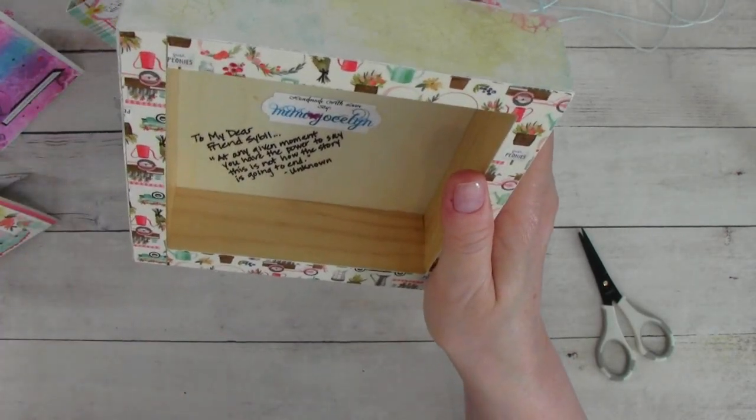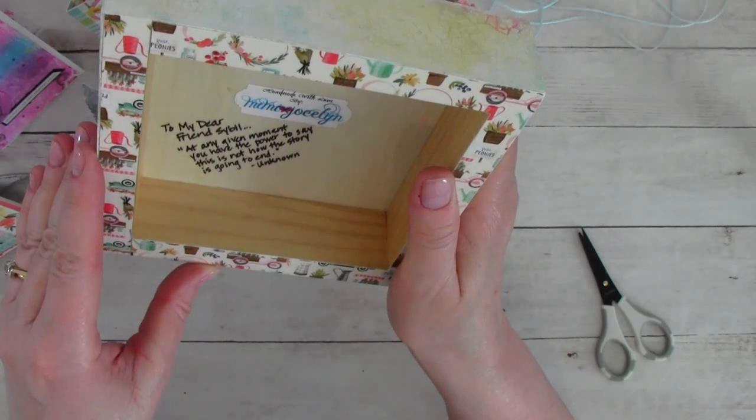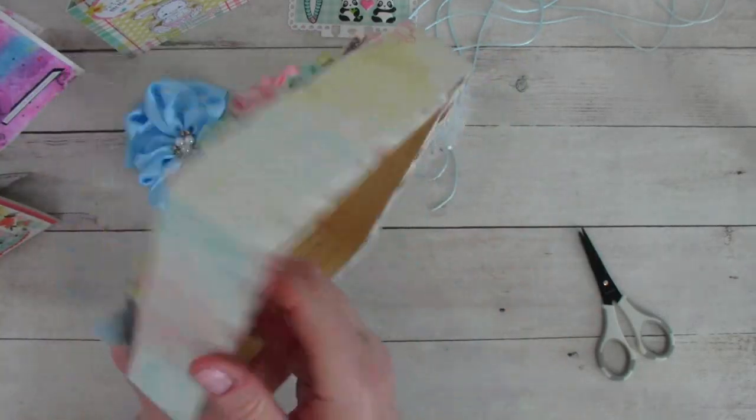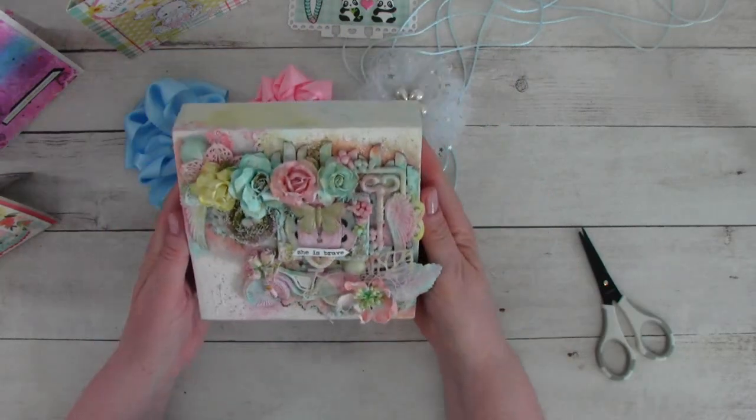To my dear friend Sybil, at any given moment, you have the power to say this is not how the story is going to end. Unknown. And look — there's my favorite paper in the back. I love it. Thank you so much, Mimi. God bless you.